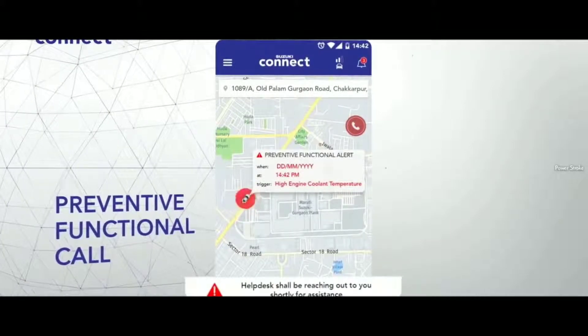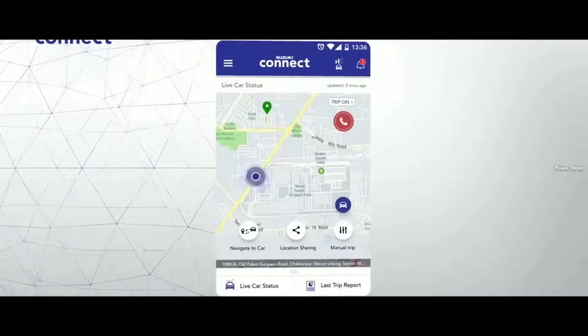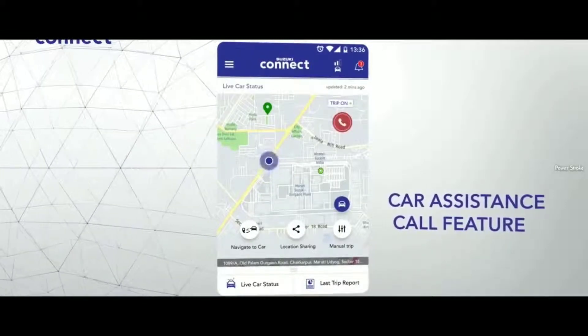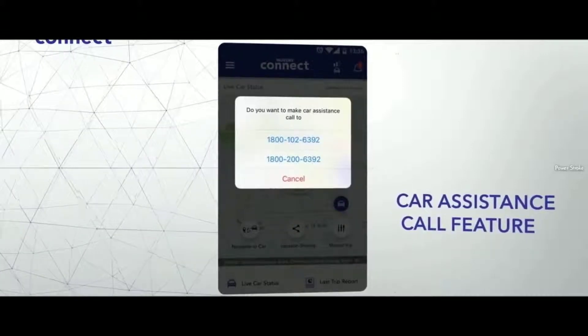If an issue is detected with particular key areas of your vehicle, Suzuki Connect will place a phone call to you so that you can get timely maintenance. On the other hand, if you think your car has an issue that needs to be checked or inspected, you have a 24/7 helpline that you can call directly from the app itself — this is called the car assistance call feature.